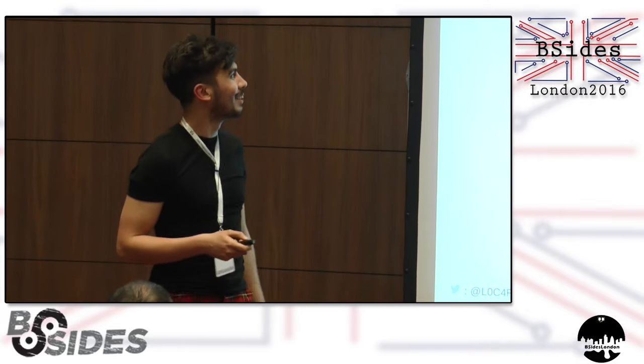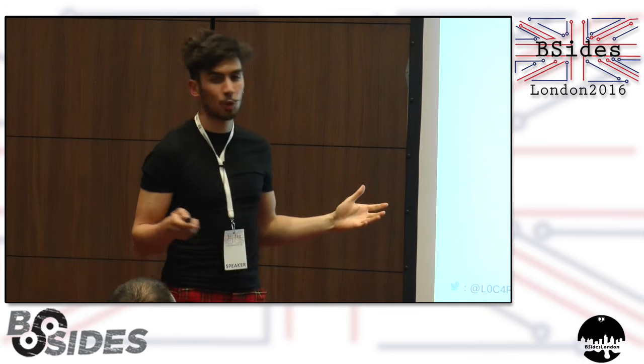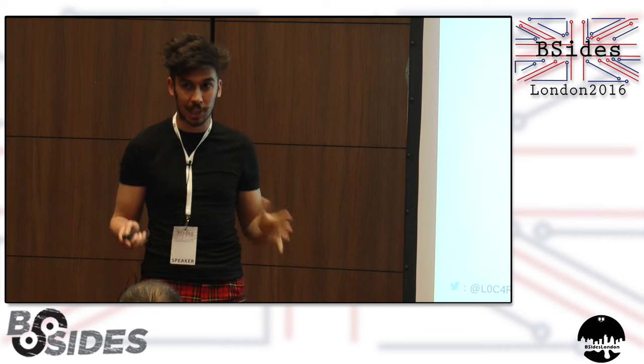You better clap or else I'm going to lose my job here. So I'm talking about the micro:bit today. I don't know how much about the micro:bit you guys know, but it's kind of a cool story.